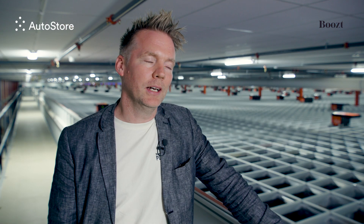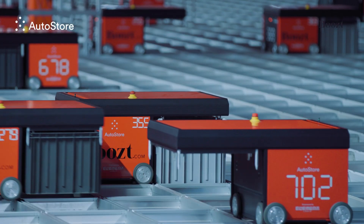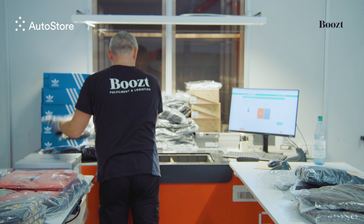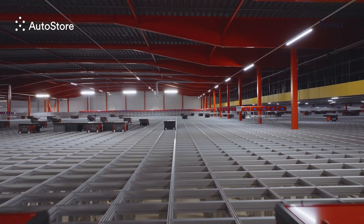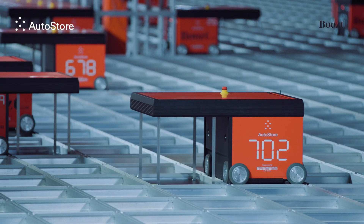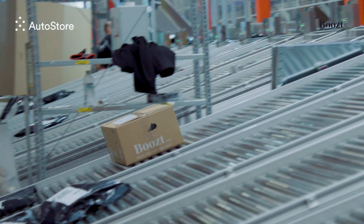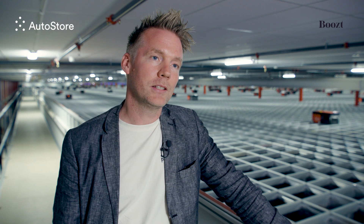When we started the AutoStore project, we went from a manual processing warehouse with cards and handheld computers to an automated warehouse. One of our co-workers described it as going from the amateur leagues to the Champions League, which makes a lot of sense. The fastest order we ever had from checkout on Boost.com to being ready in the warehouse and ready to go out for distribution was 63 seconds. We have 900,000 different items here, and to get an order out in 63 seconds is something that we are very proud of.